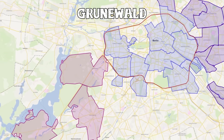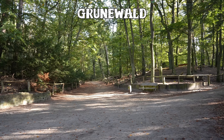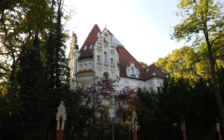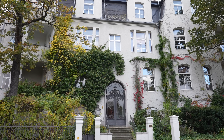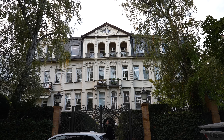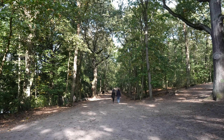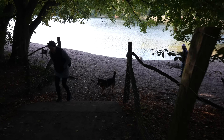Moving on to Grunewald — the district with the biggest patch of forest in West Berlin. Grunewald has only a small residential area with mostly large family houses that have often stayed in the families for generations, so it can be difficult to find places to live here. But if you can, it is certainly worth it because you will be surrounded by 3,000 hectares of forest with several lakes to choose from, which is perfect if you have a dog.